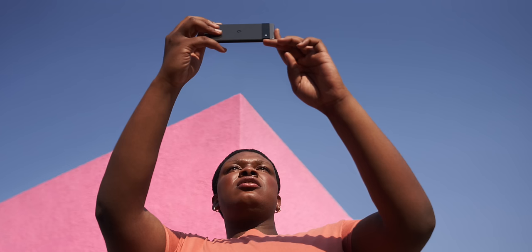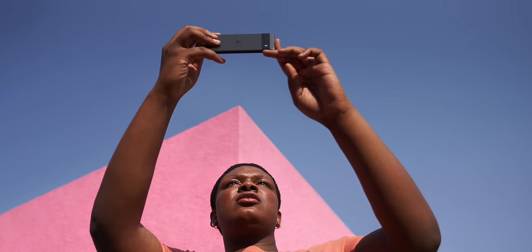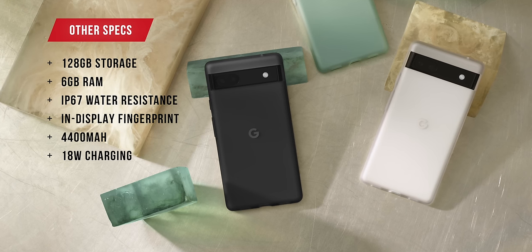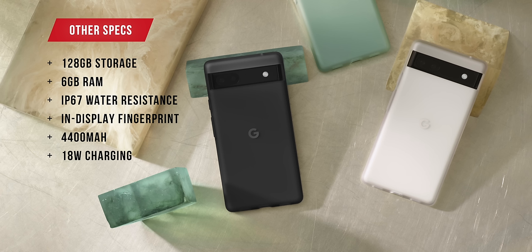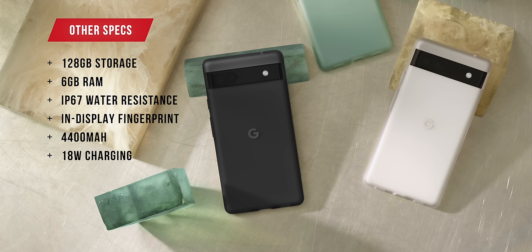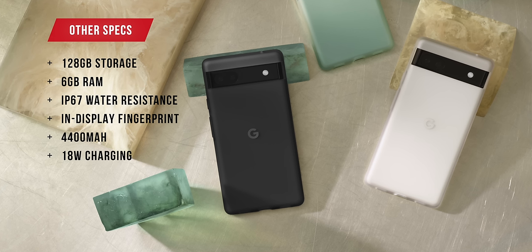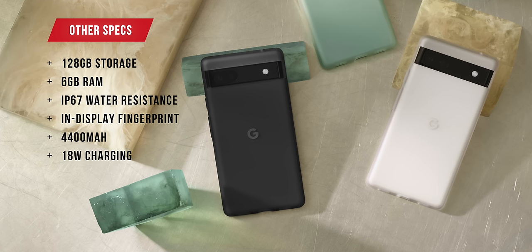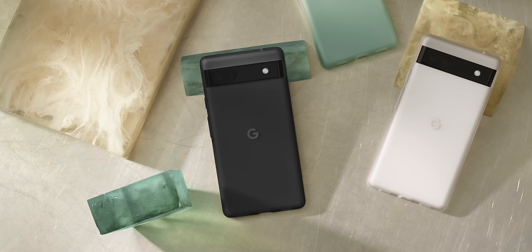Battery could be interesting because this is the smallest, lowest refresh rate display in any Pixel, but it still has the same Tensor chip. Other confirmed specs: 6GB of RAM, 128GB of storage, IP67 water resistance, an in-display fingerprint reader, a 4,400mAh battery with 18-watt charging — but no mention of wireless charging — and sub-6 5G and millimeter wave 5G with specific models, plus five years of Android security updates.